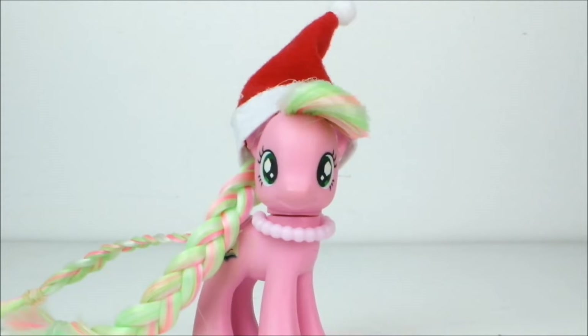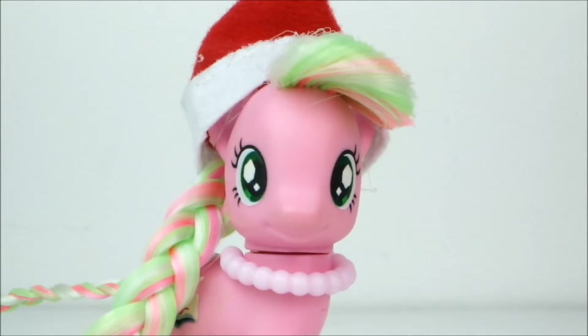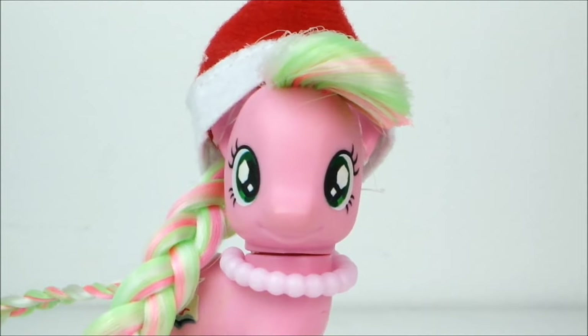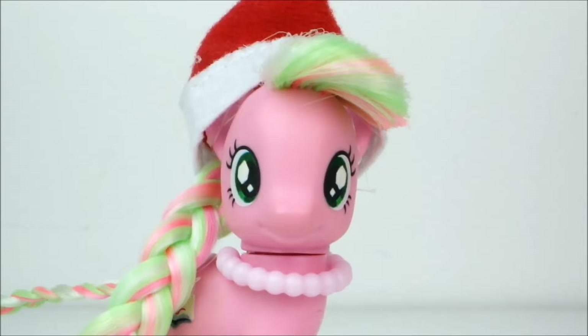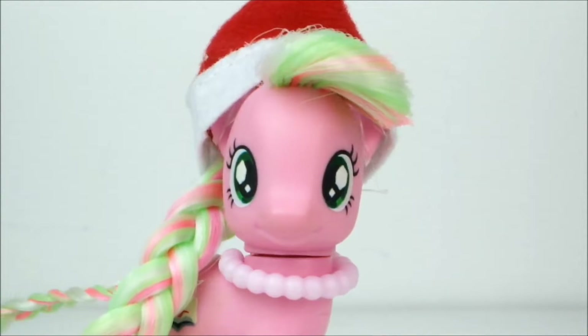Hello everypony, it's Cleo here and today I'm going to be showing you everything I got for Christmas. But before I show you, I want to say I'm not making this video to brag or boast in any way — it's just that every year I get a lot of requests to show you what I've got, so here you go.